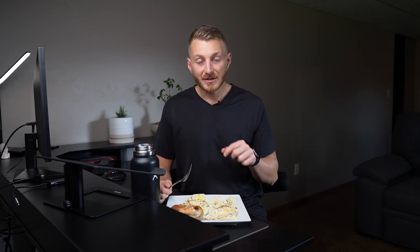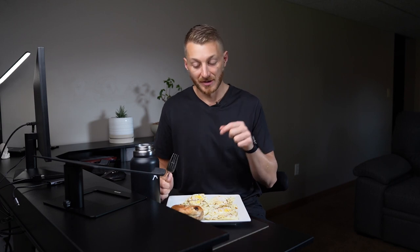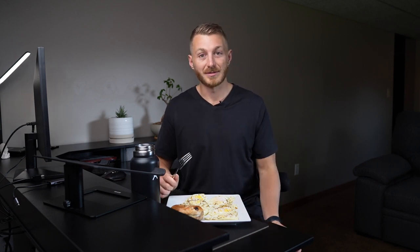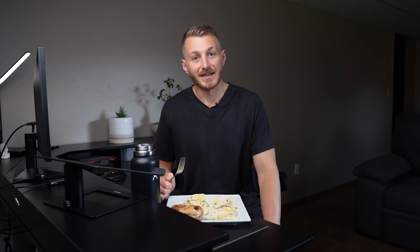I don't calculate the butter, because it's a little difficult to track — I'm using it in the pan so the eggs don't stick, and also putting it on the bagel. You could probably add an extra 10 to 50 calories for butter. But just from the eggs and the bagel, that's approximately 650 calories.